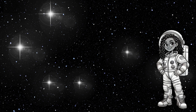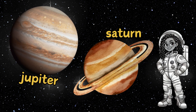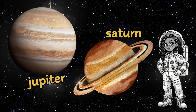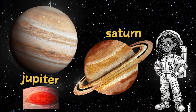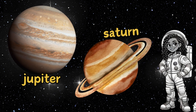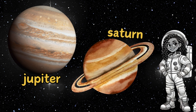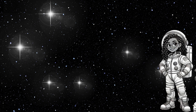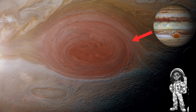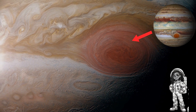Next, we explored the gas giants, Jupiter and Saturn. Jupiter is so big it has 79 moons, and it even has a giant storm called the Great Red Spot that's been raging for centuries. Saturn wowed us with its icy rings, one of the most stunning sights in the solar system. And here's a cool fact: Jupiter's Great Red Spot is shrinking. Scientists aren't sure why, but it's like the storm is slowly winding down.